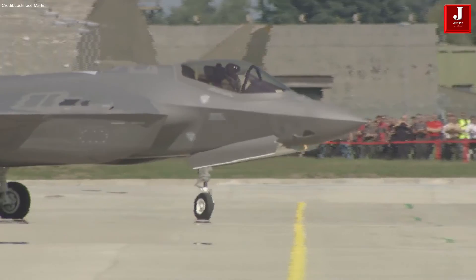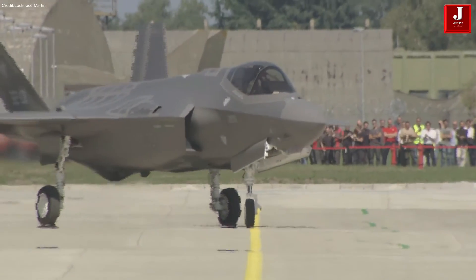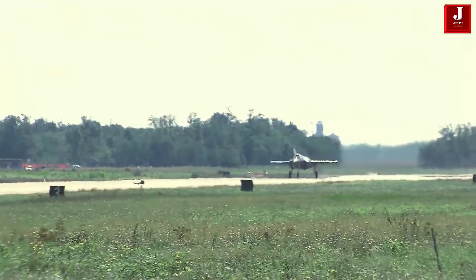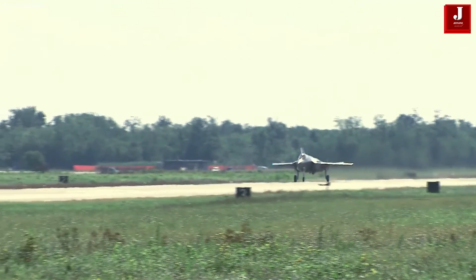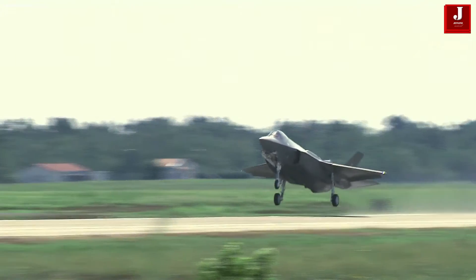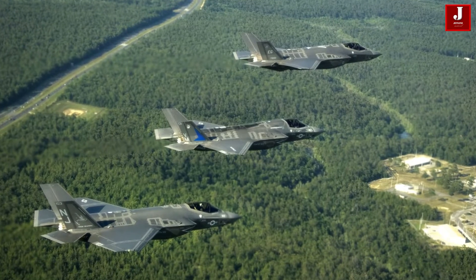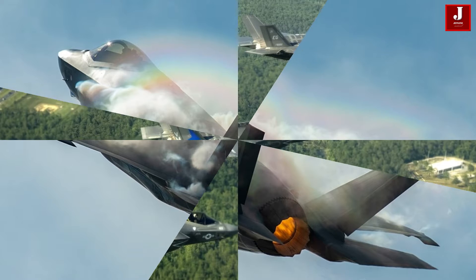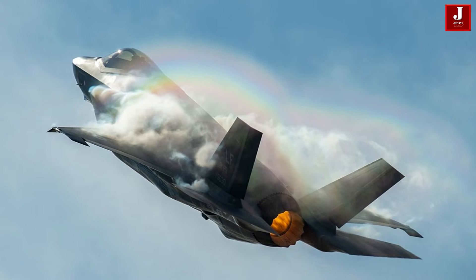At first glance, the cost differential may be staggering, especially considering the F-35's reputation as a multi-role workhorse, designed to fulfill a plethora of combat missions. However, delving deeper into the intricacies of aircraft design, capabilities, and the developmental journey of each platform unveils a detailed depiction.